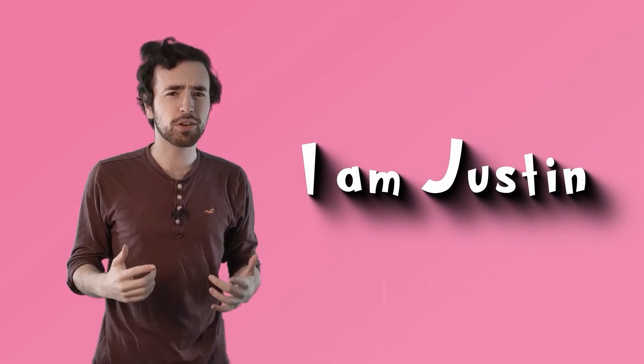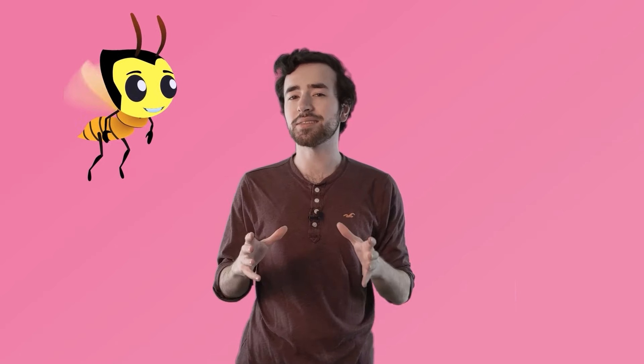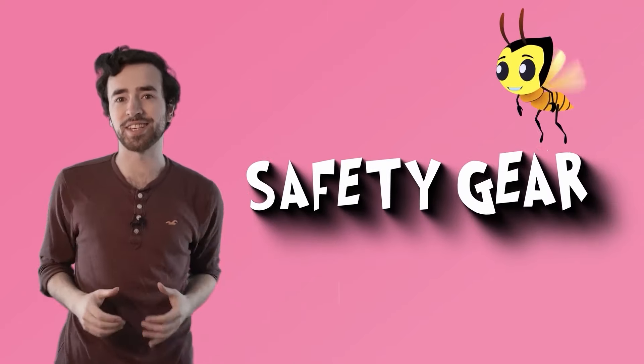Hey! I'm Justin. I'm trying to look for my friend Wendy. Have you seen her? She's really little, has wings, likes to wear a lot of yellow and black. There you are! Wendy's here to help us fill up our safety kits. Today's lesson is all about safety gear.